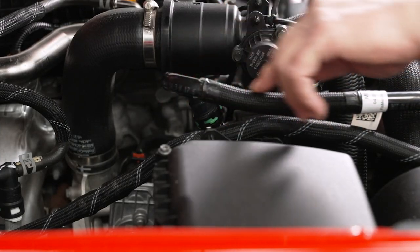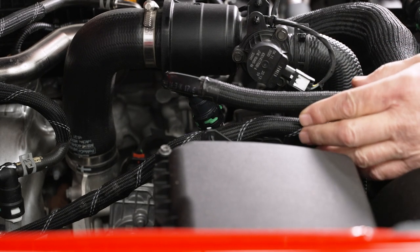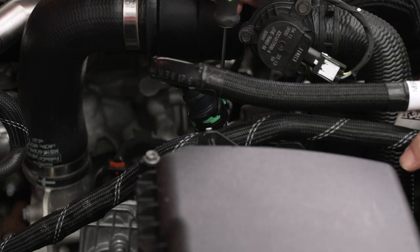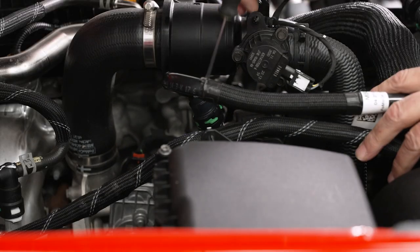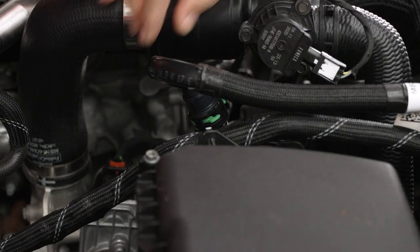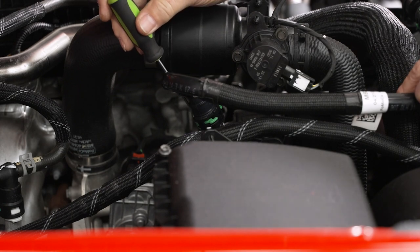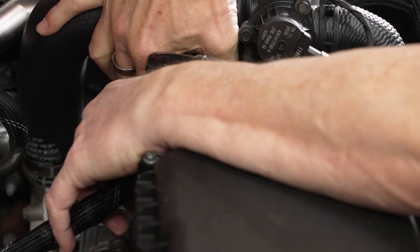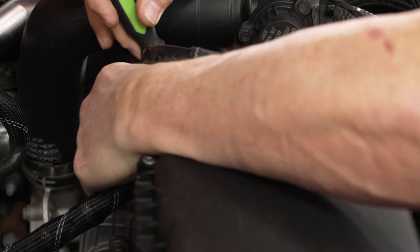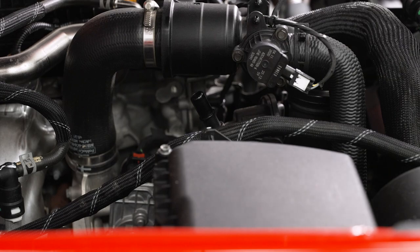Next we're going to disconnect and remove this vent hose right here to get it out of the way and prevent any damage while we're taking out the rest of the equipment. To do this, we've got two ears — one here and one on the other side — and you're going to need to push those towards the outside of the fitting, and then pull that out to disconnect the hose. We're going to reach in, push the ears out, then use a small flathead screwdriver to pry that out. Once you've got it disconnected, swing that out of the way and disconnect the other end.